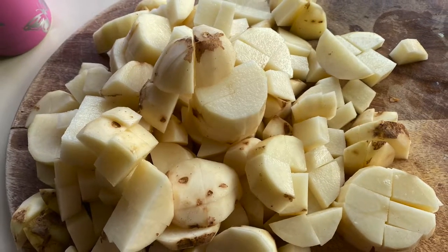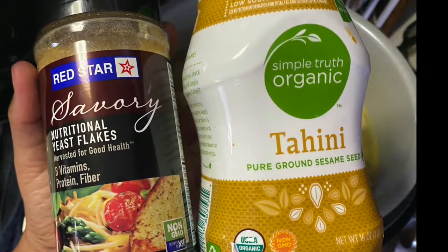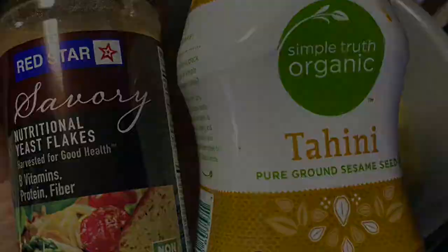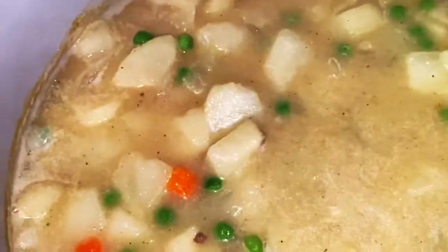After the vegetables have cooked down I add some water and then the potatoes. Nutritional yeast and tahini are two of my secret ingredients. This potato soup recipe is dairy free but you won't miss it. I'll put the recipe down below in the description box, but warning — I really just throw a little bit of this and a little bit of that, so they're not exact measurements. I add the peas and the canned coconut milk to the soup once the potatoes are nice and soft, then make sure it's nice and warm and it's ready to serve.